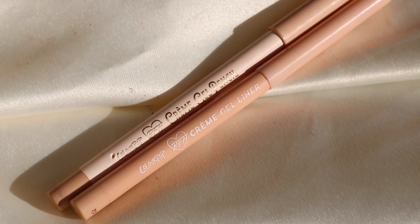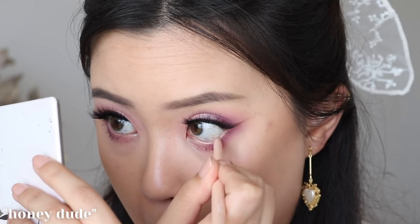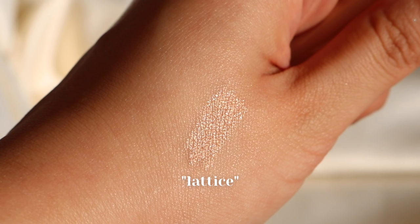This one specifically is called Honeydude — it is such a perfect nude eyeliner. I have it in my waterline today. It's my second or third one of this shade specifically. I also want to mention this one called Lattice, which came in their So Very Lovely collection. It comes in different packaging, similar to their Lippy Pencils, and it's a very pretty, nude, reflective eyeliner. Colourpop has a really wide range of eyeliners and for the most part they work quite well, though there is a bit of inconsistency. They do snap really easily.